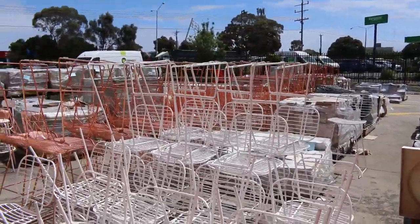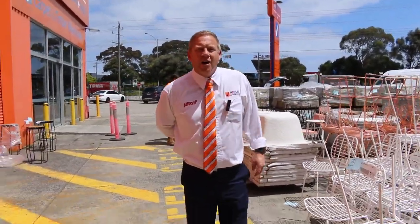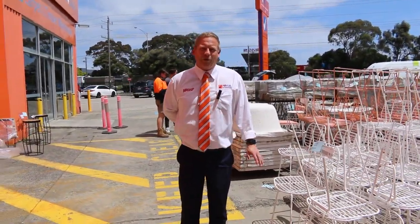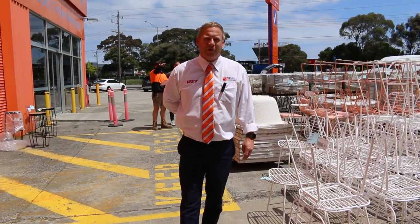Lots of ceramic tiles. So all in all, a fantastic looking auction for tomorrow. You can check everything out on the website. Also make sure you check out the carpet and floor coverings auction and the timber and building materials auction. Thanks for watching, folks — hope to see you here tomorrow morning at 10am.